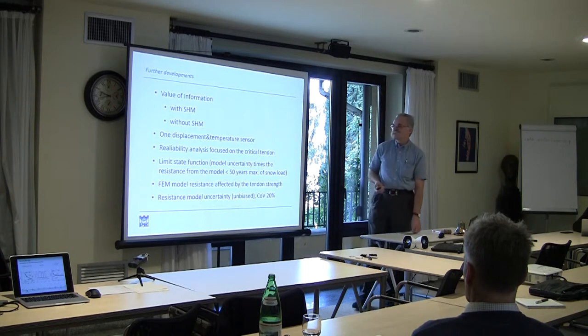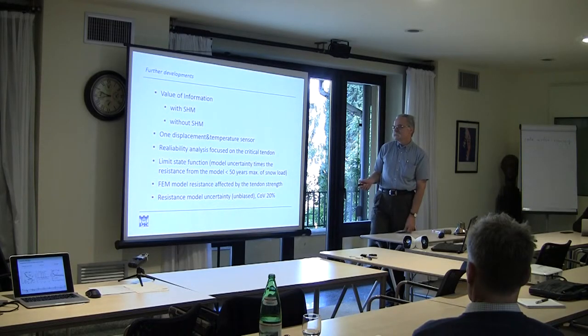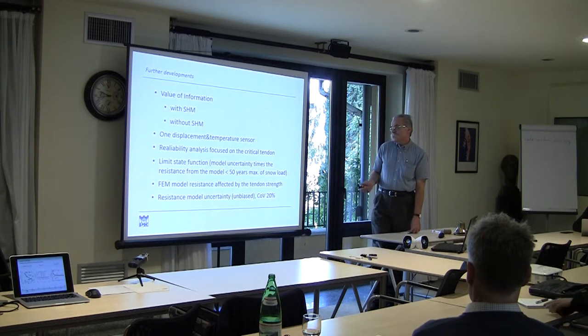After quite a long discussion, we decided to concentrate on one displacement and one temperature sensor. The reliability analysis focuses on the critical tendon in the main hall, with the limit state function including model uncertainty dealing with the snow load, as snow load is the most critical load for structures of this type. We also look at the finite element method model resistance as affected by tendon strength, with a resistance model uncertainty with a coefficient of variability of 20%.